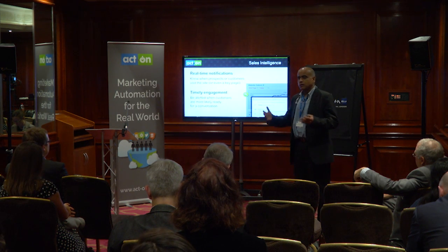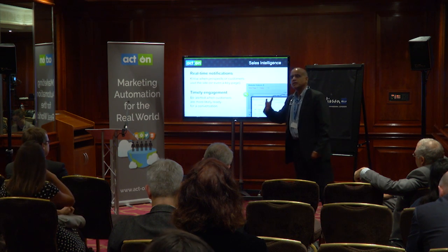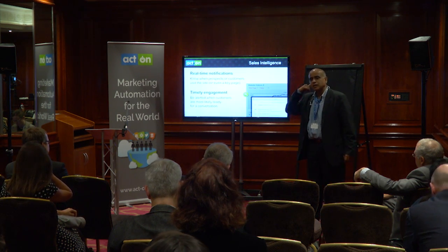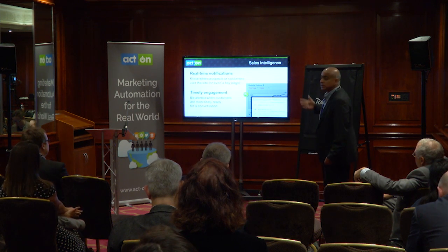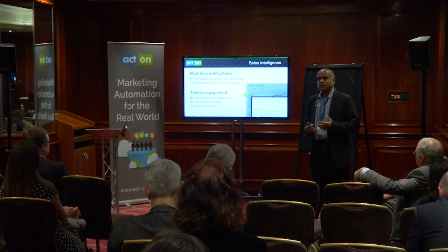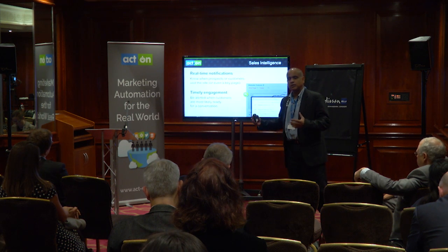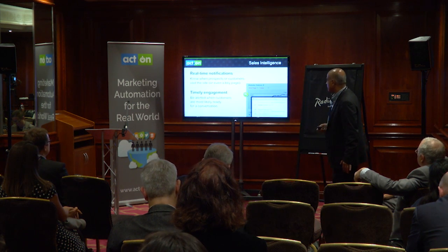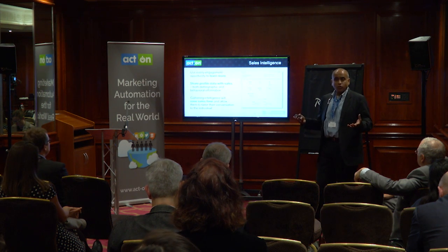Is there a notification set up to tell the salesperson that one of the people they're interacting with just did that? That's something you should be thinking about doing, because it's timely, it's contextual, and it gives a salesperson an immediate reason to call up and have a dialogue with that person. Real-time notifications are another way the marketing organization is directly involved in instigating and helping the sales organization.